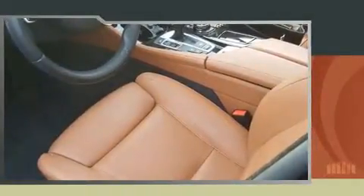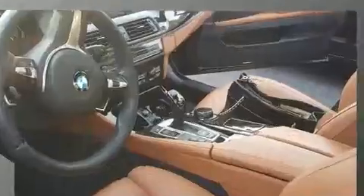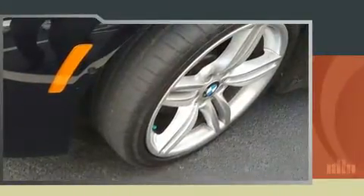Sensibility and practicality define the 2014 BMW 550i. With just over 20,000 miles on the odometer, this four-door sedan prioritizes comfort, safety, and convenience. It features an automatic transmission, rear-wheel drive, and a powerful eight-cylinder engine.